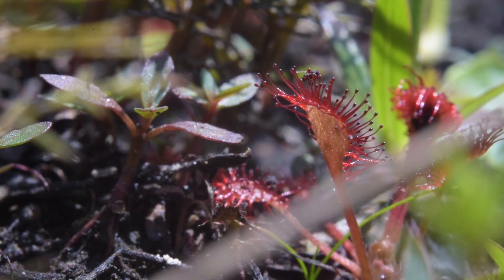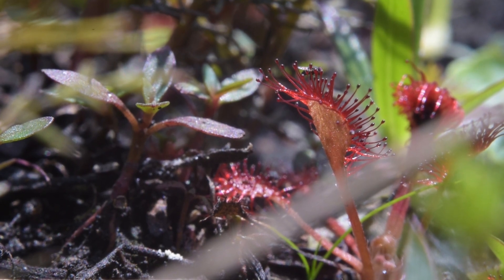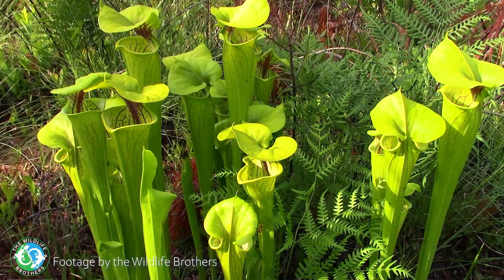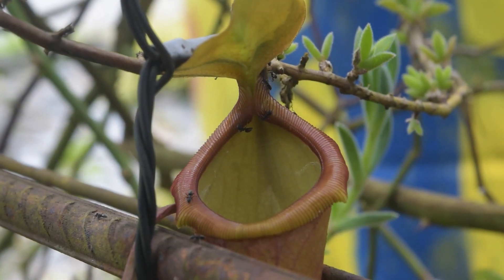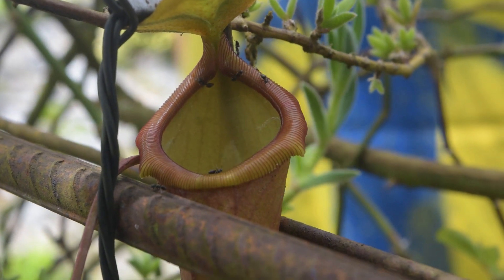Unfortunately, among carnivorous plant enthusiasts, illegally collected specimens is for the most part a tolerated open secret. By not cracking down on this criminal behavior, organizations and communities based around the horticulture of these species are complicit in the extinction of these plants in the wild, where they belong, so they can fill their ecological niche.